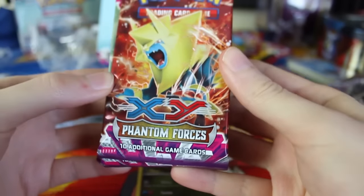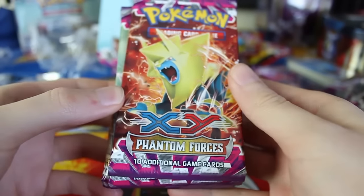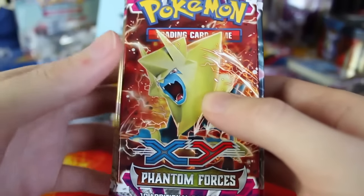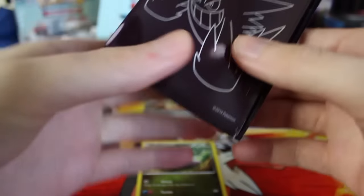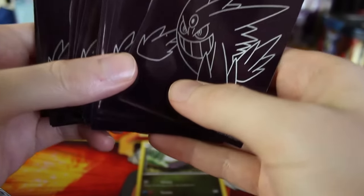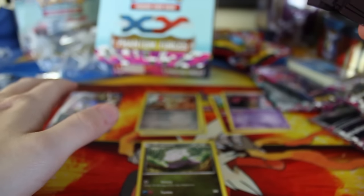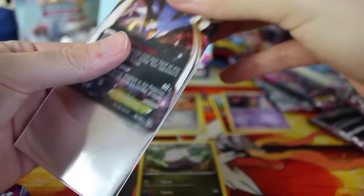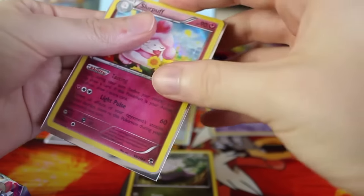Hey everyone and welcome to the second part of this Phantom Forces booster box opening. We've got nine more packs. I also dug up the sleeves from the Phantom Forces Elite Trainer box I opened a while ago, so I'm going to sleeve up the cards we've already pulled and use these for anything else we get throughout this booster box. Definitely putting Malamar in there.